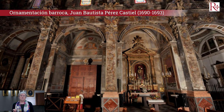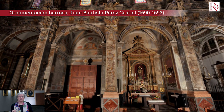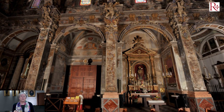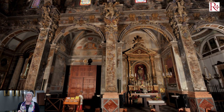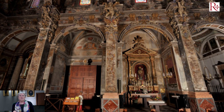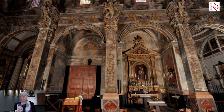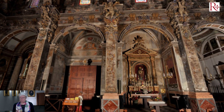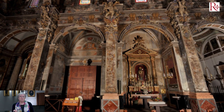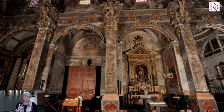Vemos aquí la intervención en el barroco de Juan Bautista Pérez Castiel, en 1690-1693, que remodela este espacio gótico y lo ornamenta en estilo barroco. Pérez Castiel introduce el barroco en Valencia y tuvo el gran acierto de no construir una bóveda que ocultara la bóveda gótica, sino que aprovechó la propia bóveda gótica para decorarla con pinturas murales realizadas por Dionís Vidal, discípulo de Palomino, que empezó en 1697 y acabó en 1701.